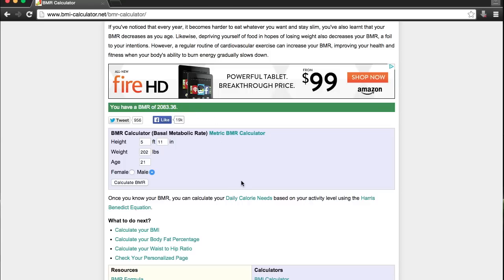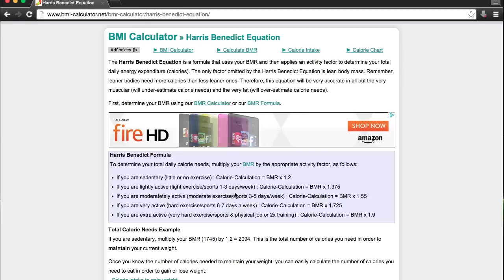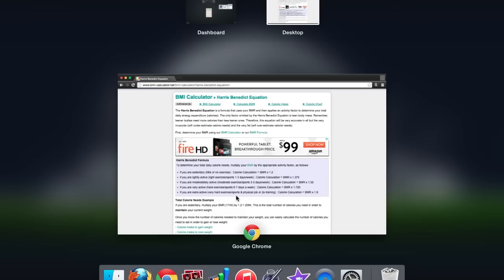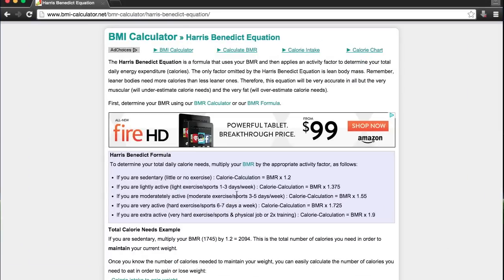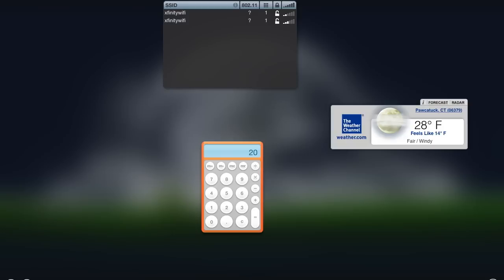If you want to add activity, click on 'daily calorie needs' and that brings you to another page with different categories of activity levels. I work out three to five days a week, so I multiply my 2,083 calories by 1.55, which gives me right about 3,228 calories.